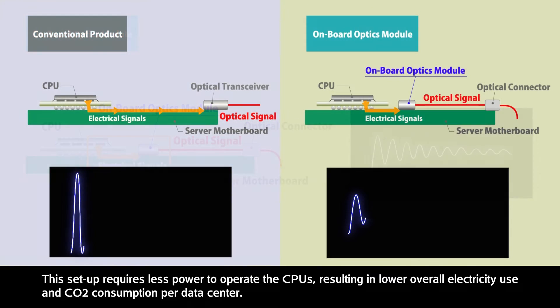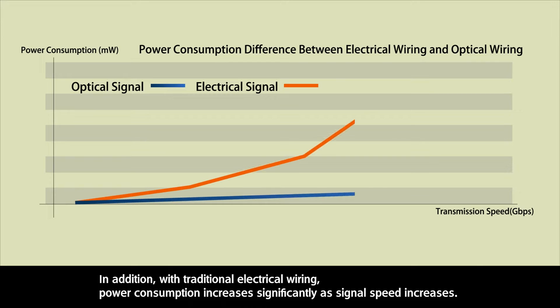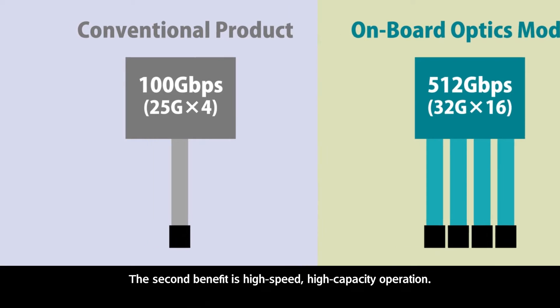This setup requires less power to operate the CPUs, resulting in lower overall electricity use and CO2 consumption per data center. In addition, with traditional electrical wiring, power consumption increases significantly as signal speed increases. But with optical wiring, the same speed can be maintained using less power.